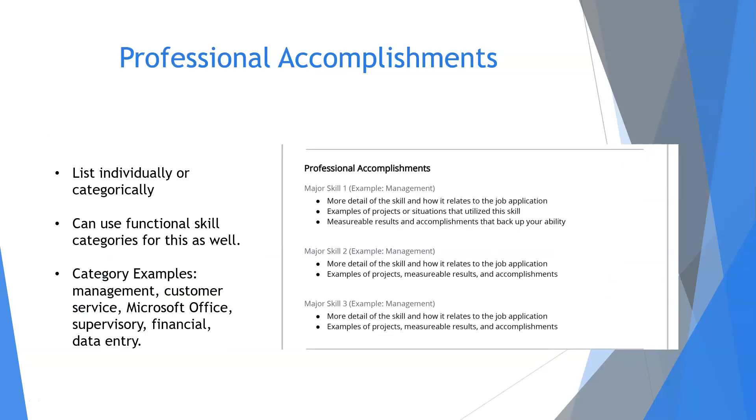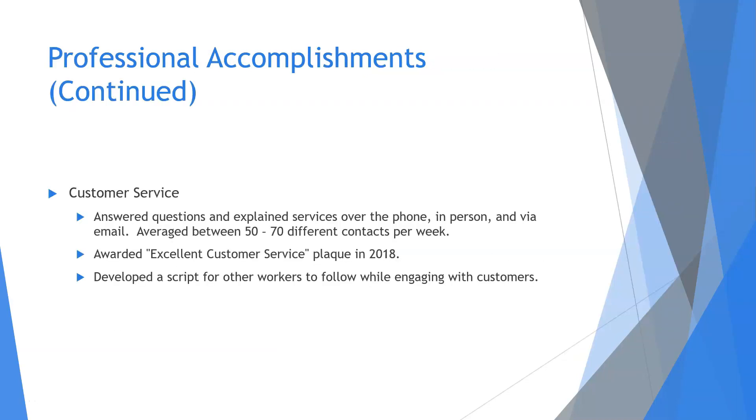Next, let's talk about professional accomplishments. Just like skills, you can either list these individually or split them up into categories as shown in the example. Some common examples include management, customer service, Microsoft Office, supervisory, financial, and data entry. As the customer service example shows, you can feature both achievements — such as 'developed a script for other workers to follow while engaging with customers' — and accolades like 'awarded excellent customer service plaque in 2018.'